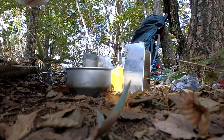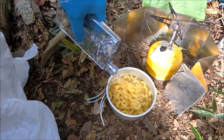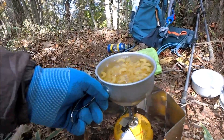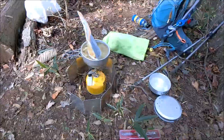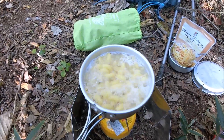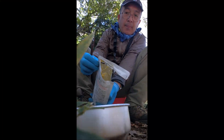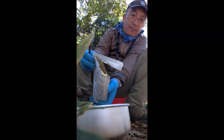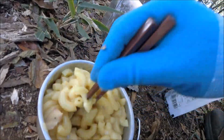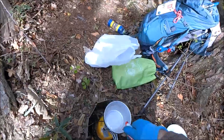Macaroni spaghetti again. It should be done in 4 minutes. Carbonara cheese sauce. Well done. Lemon tea makes me warm.